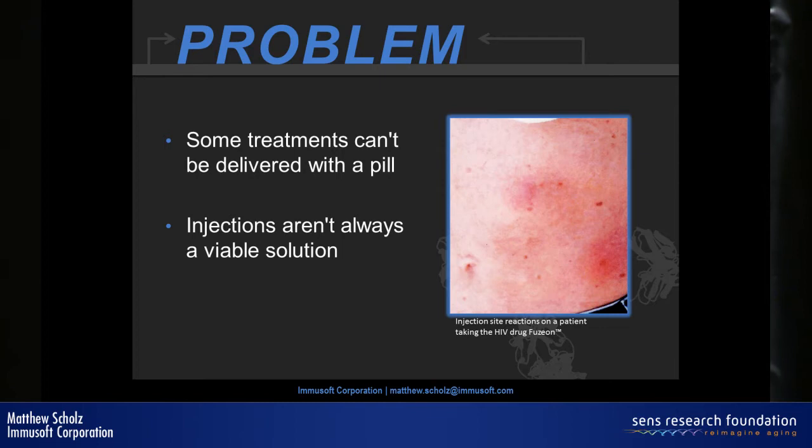What happened is patients stopped taking it, and it had an even worse effect — as you stopped taking it, the virus rebounded and escaped. This drug actually failed and was pulled from the market largely due to simple delivery issues.